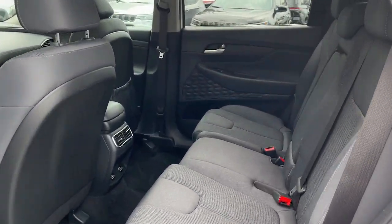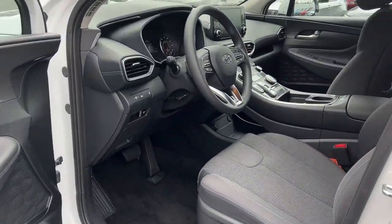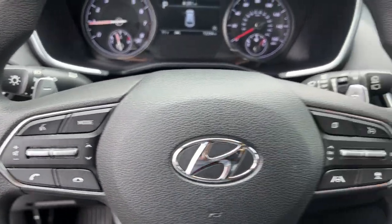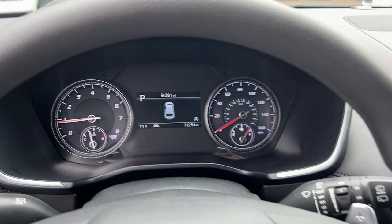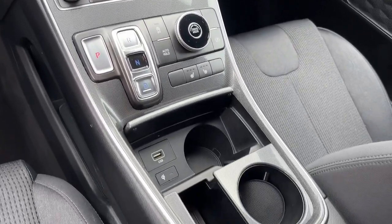adaptive cruise control, backup camera, satellite radio, remote engine start, lane keeping assist, heated mirrors, keyless start, and heated front seats. Comfort blends with versatility in bold modern style in this striking Santa Fe.